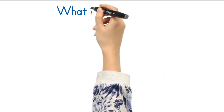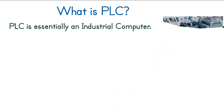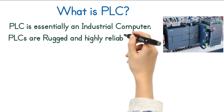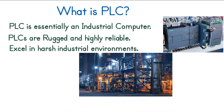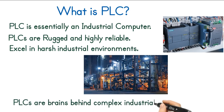Let's understand, what is a PLC? A PLC, or Programmable Logic Controller, is essentially an industrial computer designed for automation tasks. PLCs are rugged, highly reliable, and used in factories, plants, and large-scale systems. They excel in harsh industrial environments and are built for continuous operation. Think of them as the brains behind complex industrial processes.